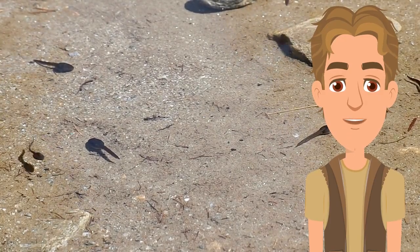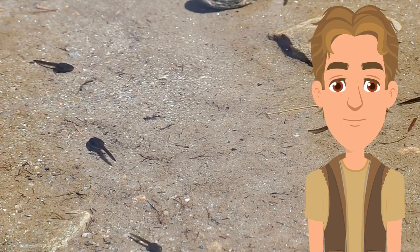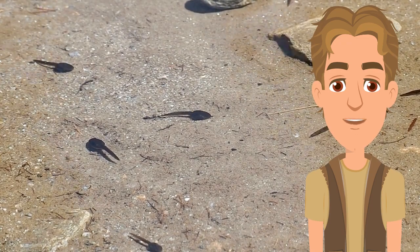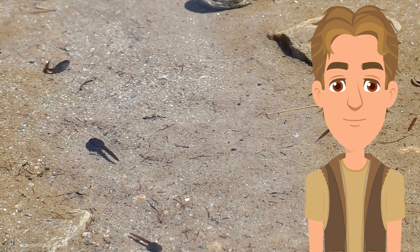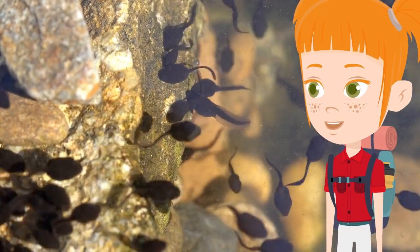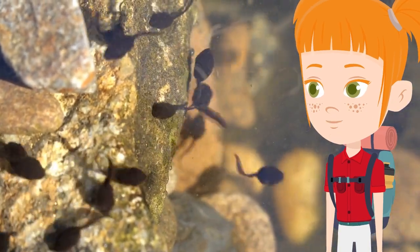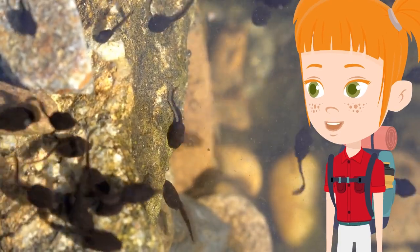That's right, Emma. Tadpoles, as you can see here, have no arms or legs, only tails to help them swim. It takes about 6 to 9 weeks for tadpoles to become fully grown, though this varies between species. During this time, they swim, eat, and grow. After about 12 weeks, the tadpole grows its legs and arms. Its body gets longer and its head gets bigger, and it starts to be able to breathe underwater too. At this point, it also still has a tail.